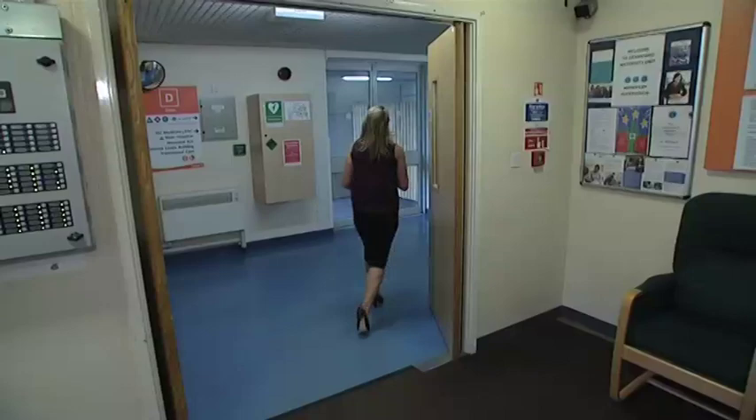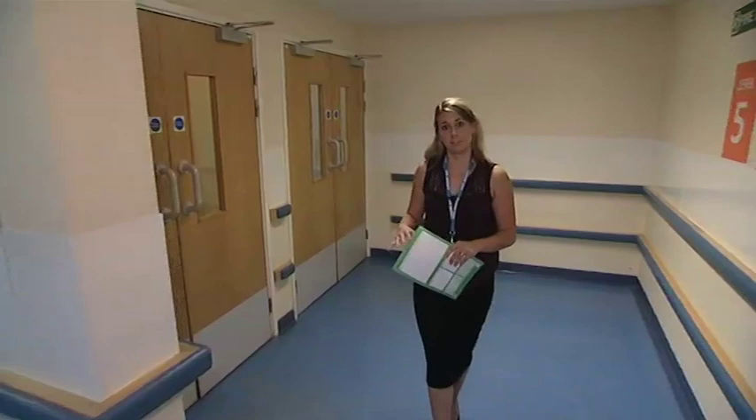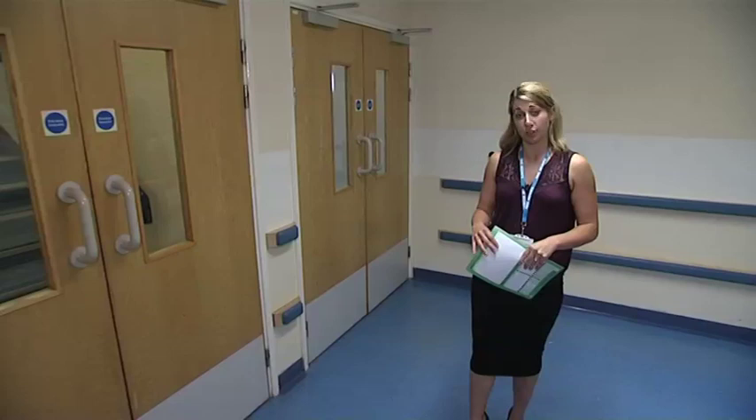When coming into the hospital for your scans and appointments, you'll need to go to antenatal clinic. This is on level 6 of the hospital, located on the stairs here on the left. You'll find further information regarding this on the antenatal part of the website. For today's purpose, I'm going to show you the route that you need to take when coming in in labour. This is on level 4.